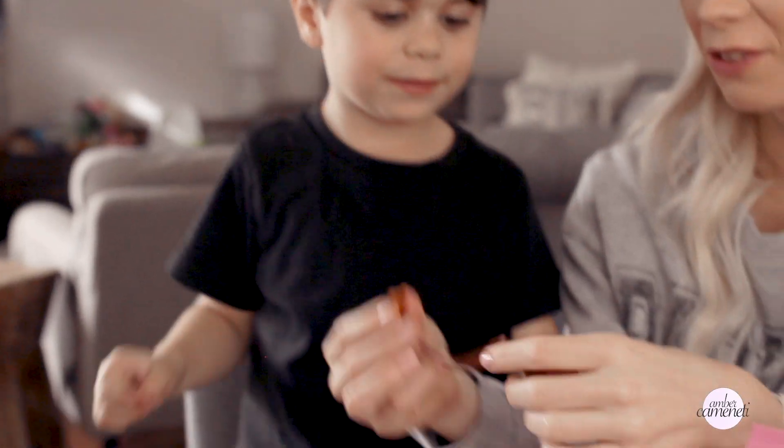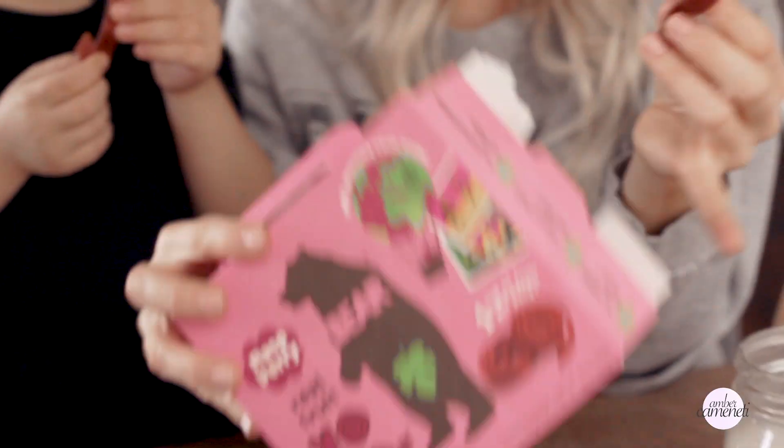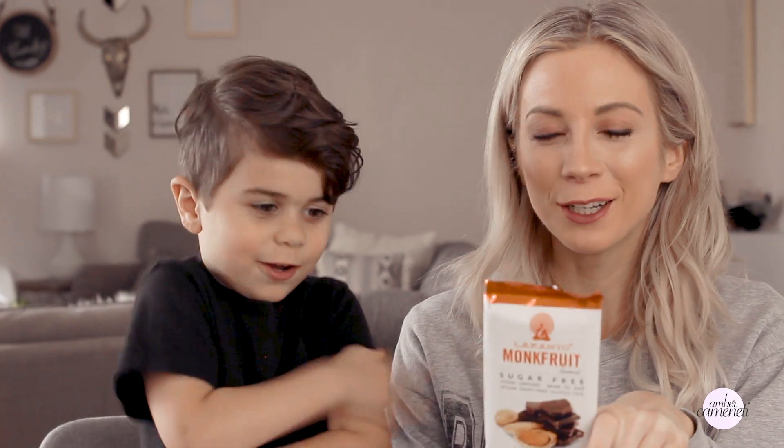It comes with two fruit roll-ups. Should we both try them? What do you think? They taste like gummies — they're pretty good, they definitely taste like fruit. We'll definitely be using these for our Easter basket.